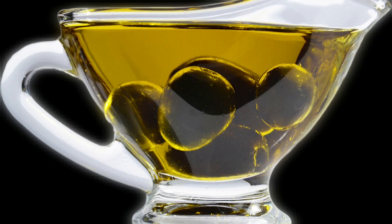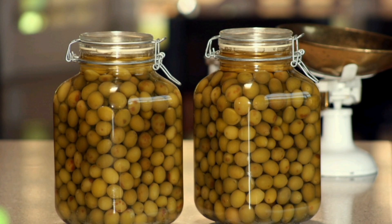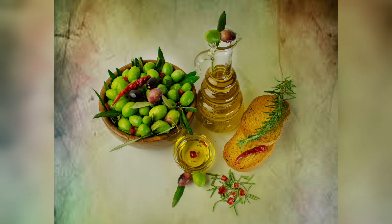Heart health: Olives are rich in monounsaturated fats which can help reduce the risk of heart disease by lowering bad cholesterol levels. Antioxidants: They are packed with antioxidants like vitamin E and various phytonutrients which protect cells from oxidative damage. Cancer prevention: The compounds in olives may help prevent certain types of cancer, particularly breast and colon cancer. Anti-inflammatory: Olives contain oleocanthal, a natural anti-inflammatory compound that may provide relief from inflammation-related conditions.